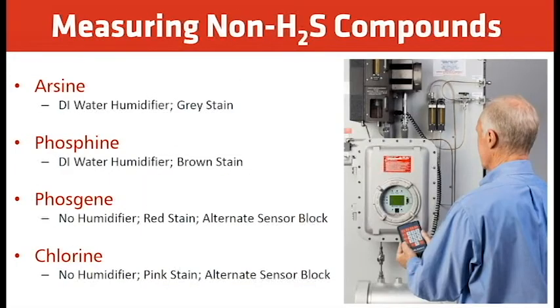For measuring non-H2S compounds: arsine uses a DI water humidifier and gives a gray stain, where H2S gives a brown stain. Phosphine also uses DI water in the humidifier and produces a brown stain. For phosgene, there is no humidifier and it gives a red stain, but uses a different sensor block with a different color LED. For chlorine, there's no humidifier, it gives a pink stain, and again uses a different sensor block with a different color LED.